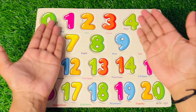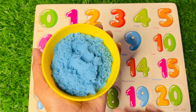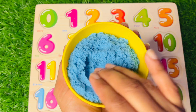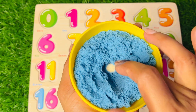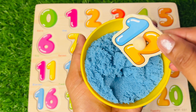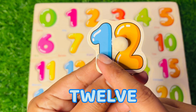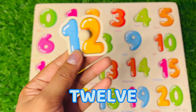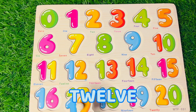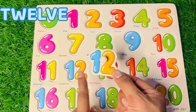Let's find the missing number of this puzzle. Numbers are hidden in this blue colored sand. Let's find it — we got it! It's the number 12. Where should we put 12 in this puzzle board? Match the color and shape.